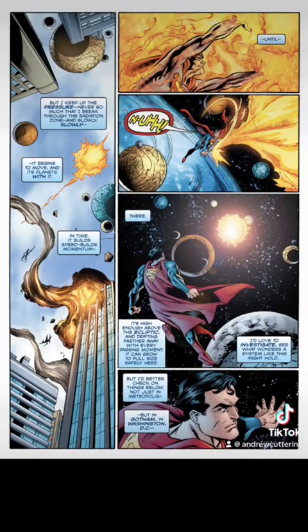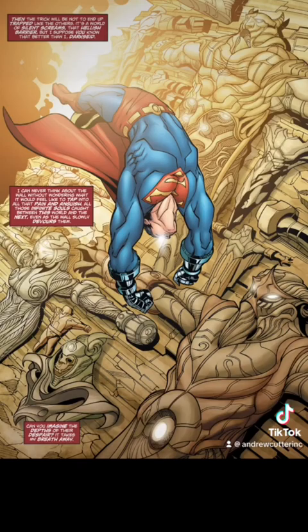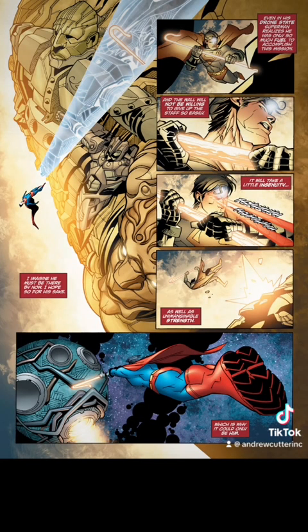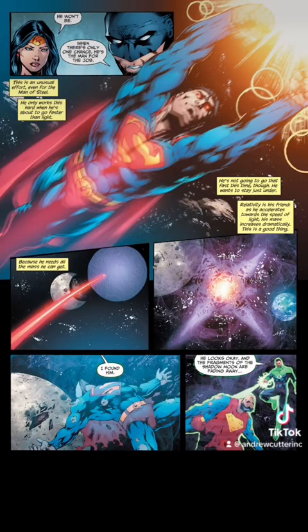Superman Batman issue number 41 is a double feat, because along with his strength and his heat vision, Superman is able to remove Highfather's staff from the source wall. In Justice League of America issue number 30, Superman moving just under the speed of light increases his mass to destroy a shadow version of the moon. This is basically an infinite mass punch, or at least close to it.